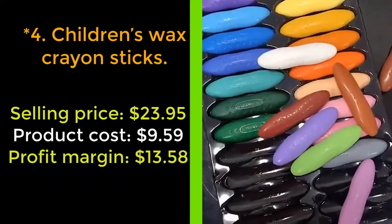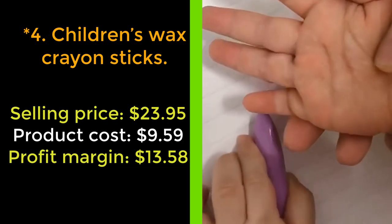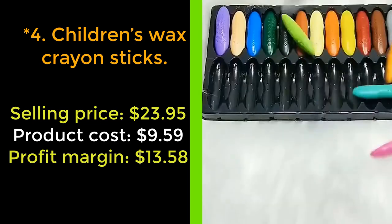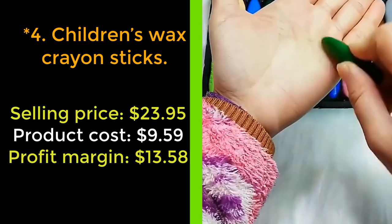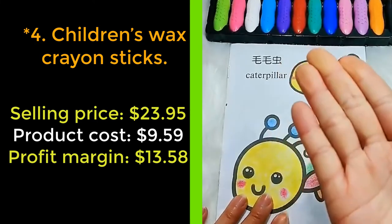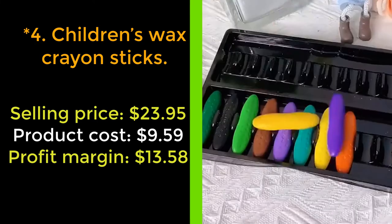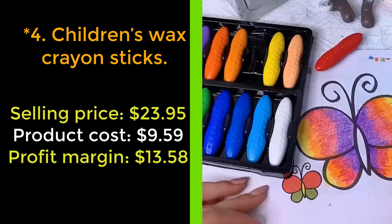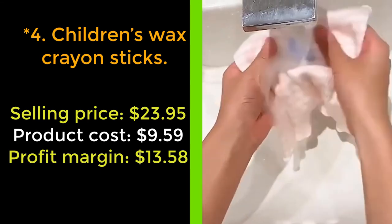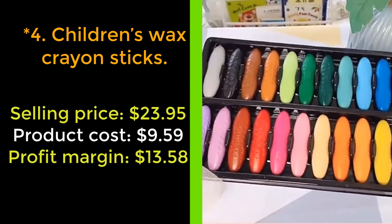Our next product: Children's Wax Crayon Sticks. Don't you like getting your hands dirty after using crayons? Let's use our Children's Wax Crayon Sticks to stop that. The product is made of non-toxic natural synthetic wax, no paraffin or petroleum waxes, and no cheap fillers. They are safe crayons for toddlers ages 1 to 3 and preschool kids ages 2 to 4. The ultra-clean hand formula prevents residue on hands, so parents never worry about dirty little hands.